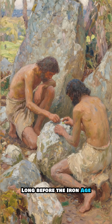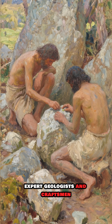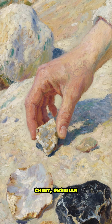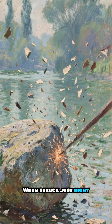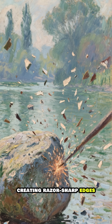Long before the Iron Age, early humans were expert geologists and craftsmen. They knew exactly which rocks to pick — flint, chert, obsidian. These weren't just any old pebbles; they had a special quality. When struck just right, they would fracture in a predictable way, creating razor-sharp edges.